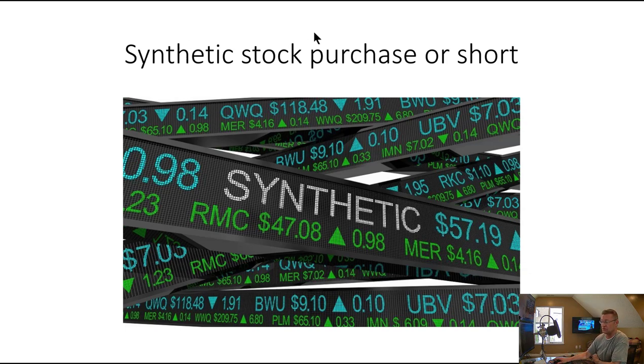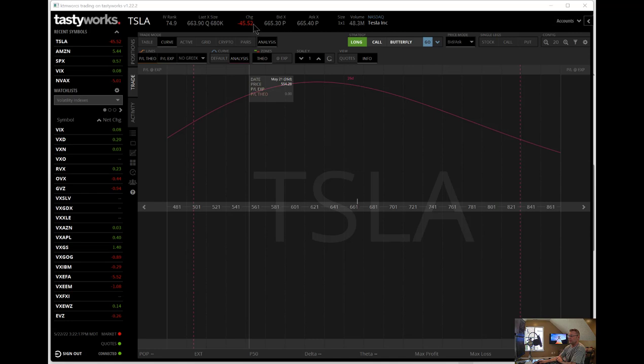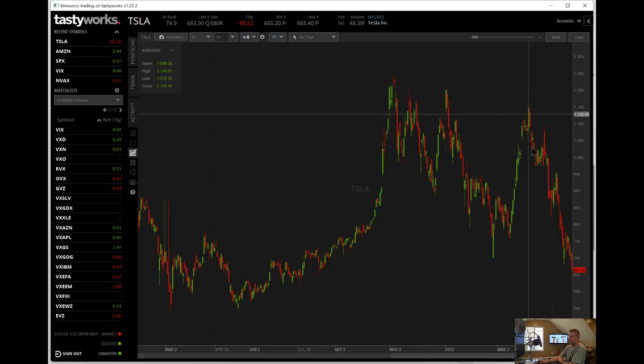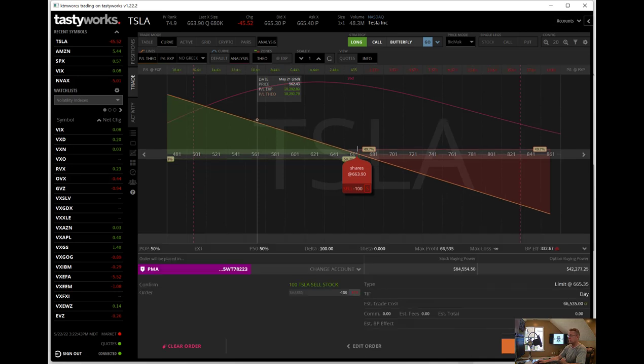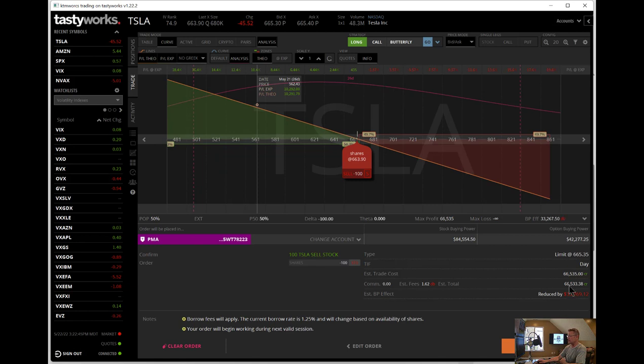Let's take an example here of Tesla — I think that's as good as anything. It's an expensive stock and it's obviously been very much in a downtrend as of late. You might be interested in shorting it, or you might find there's going to be some support and you want to get long it. But it's going to be an expensive trade either way. If we wanted to go short 100 shares of Tesla, it's going to be around $66,000. You could short it on margin, but it's still a $66,000 trade.